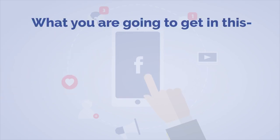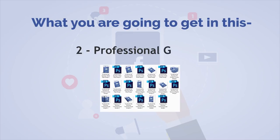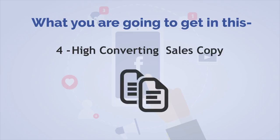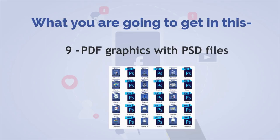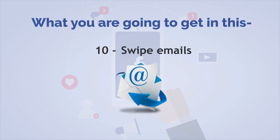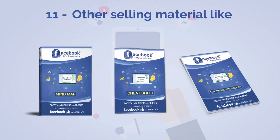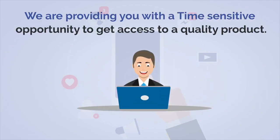Here's exactly what you're going to get: Number 1 — Professionally Written Training Guide. Number 2 — Professional Graphics. Number 3 — Animated Banners. Number 4 — High Converting Sales Copy. Number 5 — Mini Sites. Number 6 — Customer Sales Video. Number 7 — Legal Pages. Number 8 — Social Media Graphics. Number 9 — PDF Graphics with PSD Files. Number 10 — Swipe Emails. Number 11 — Other Selling Materials like Mind Map, Cheat Sheet, and Top Resource Report.